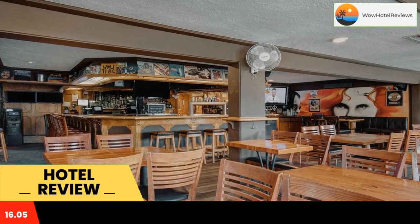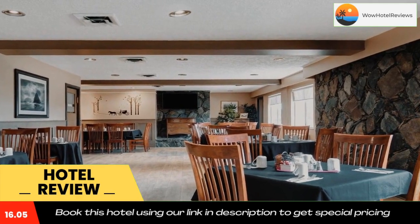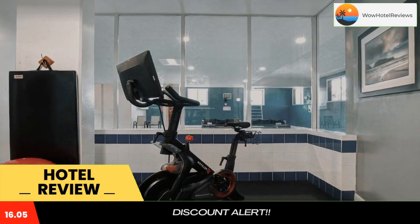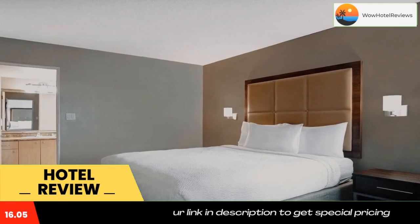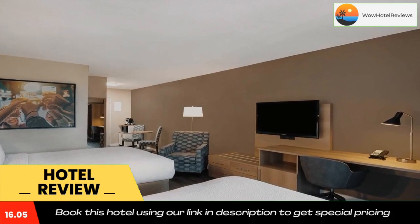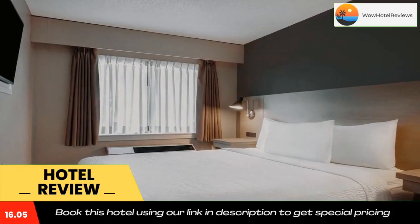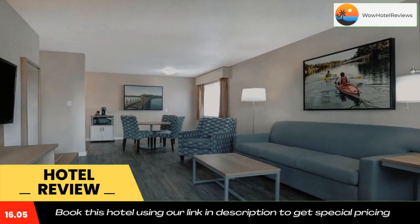At Days Inn Victoria Uptown you will find a restaurant and bar. Other facilities offered include meeting facilities, a tour desk, and luggage storage. An airport shuttle is available to and from Victoria International Airport. The property offers free parking. Beacon Hill Park is 2.2 miles away, and the Maritime Museum of British Columbia is a 7-minute drive from this hotel.